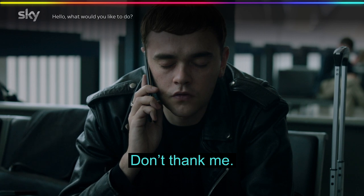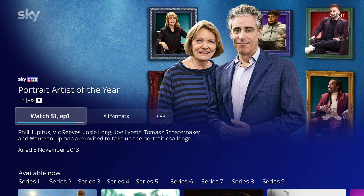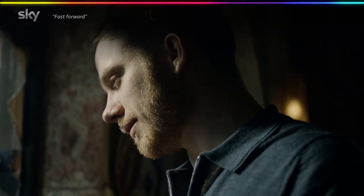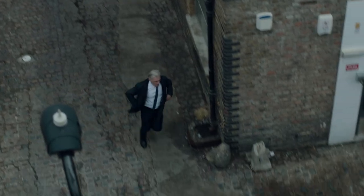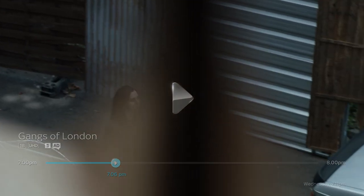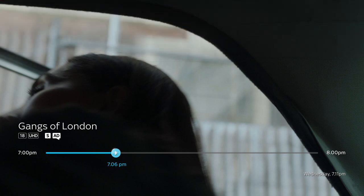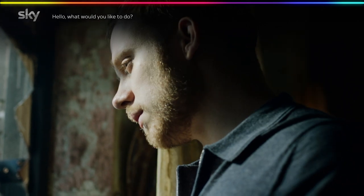You can also turn on subtitles or search for your favourite shows — for example, 'Hello Sky, turn on subtitles' or 'Hello Sky, search for Portrait Artist of the Year'. You can tell Sky Glass to move through shows: 'Hello Sky, fast forward 30 seconds', 'Hello Sky, rewind one minute', or 'Hello Sky, pause'.